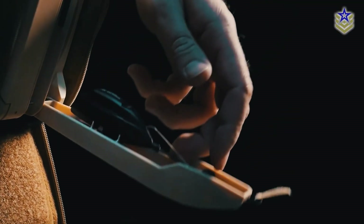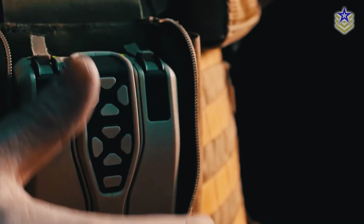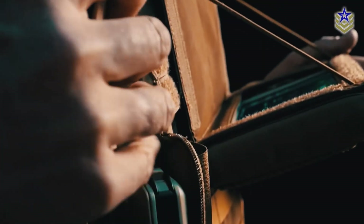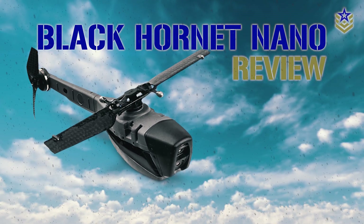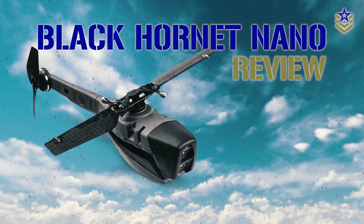A Norwegian company may have solved this by designing the world's smallest and most advanced operational ISR platform. In this video, let's take a closer look at the Black Hornet Nano UAV.